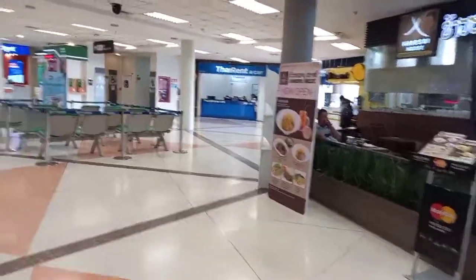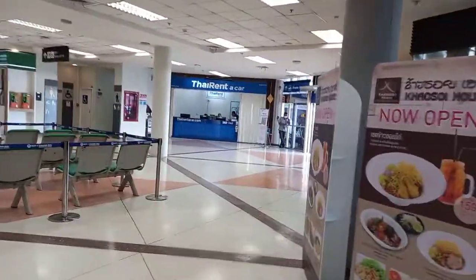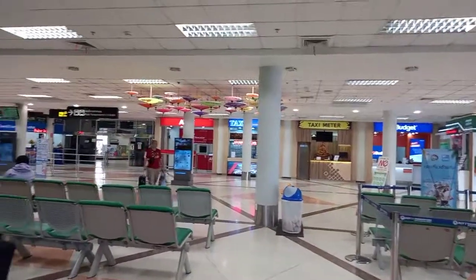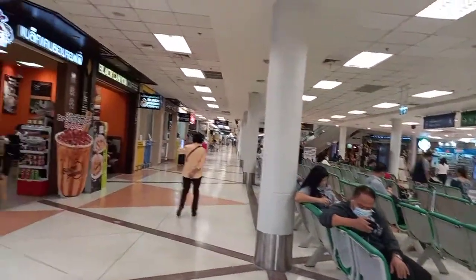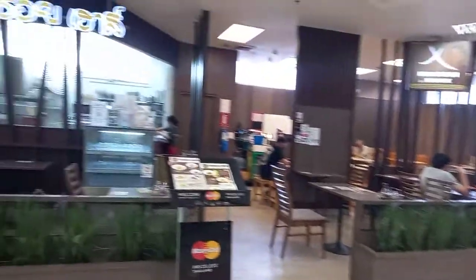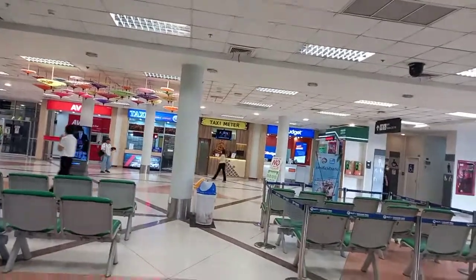I'm just checking into the airport here, getting my ticket, and waiting for the flight to Phuket. This is Chiang Mai Airport. They have all the services here: car rental,